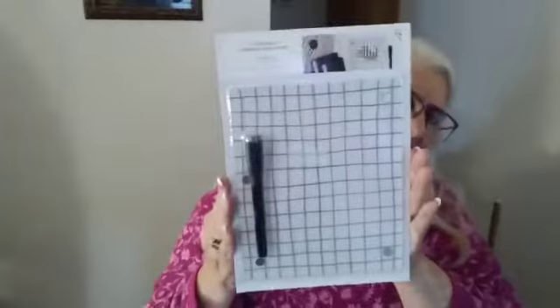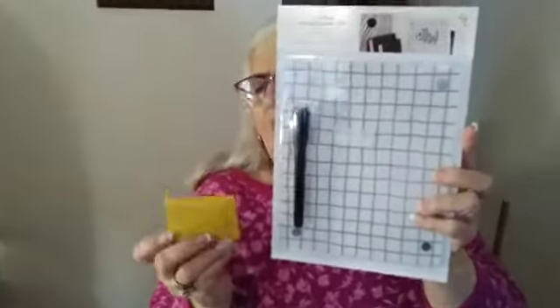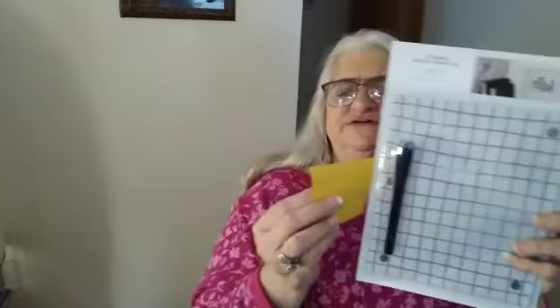This is a magnetic dry erase board, 7 by 8½ inches — $8. Number 12. $8, number 12 for the magnetic dry erase board, 7 by 8½ inches.